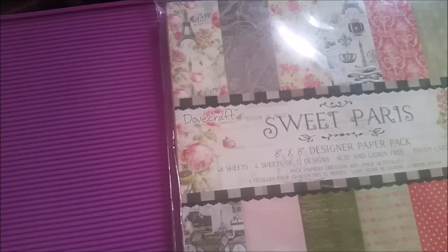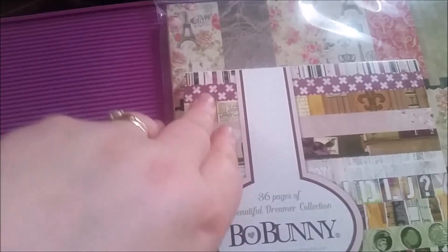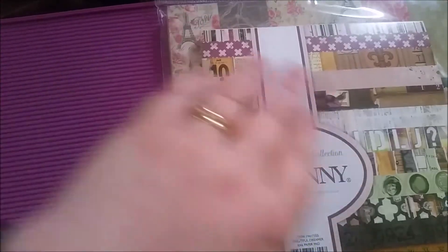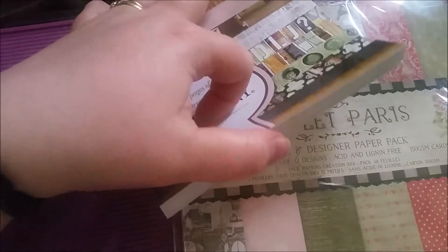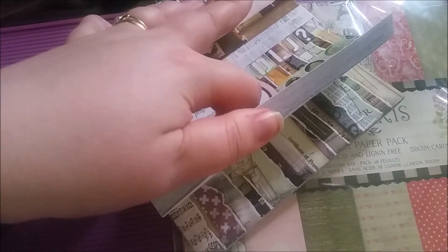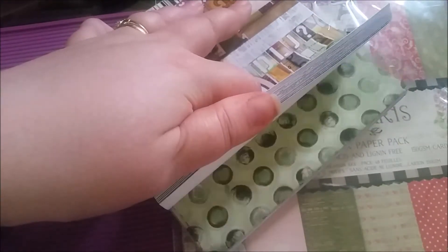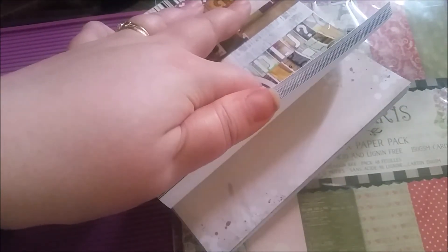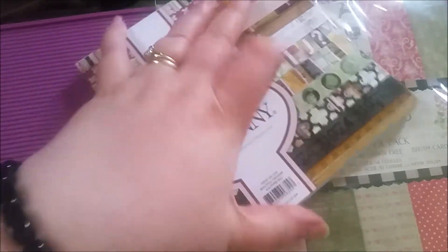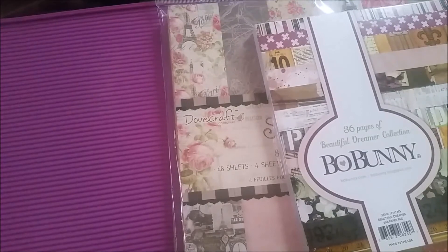Next up is from the Bo Bunny Beautiful Dreamer collection - how gorgeous is that? Really really nice. Totally grungy, vintagey, steampunky. I love it with all my heart.